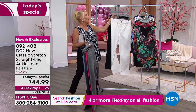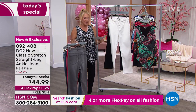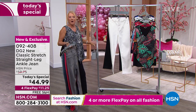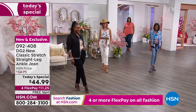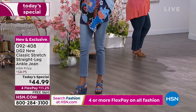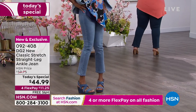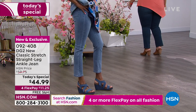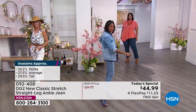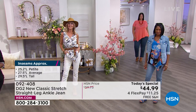And I am wearing the classic black. We have petite, average, and tall lengths, which is wonderful. In terms of sizing we start at zero and go to 28. Little heads up though — this is the new classic stretch Diane Gilman DG2 jean in virtual stretch. I wear a size six in this one because in the classic stretch I go to my normal size, which is a size eight.